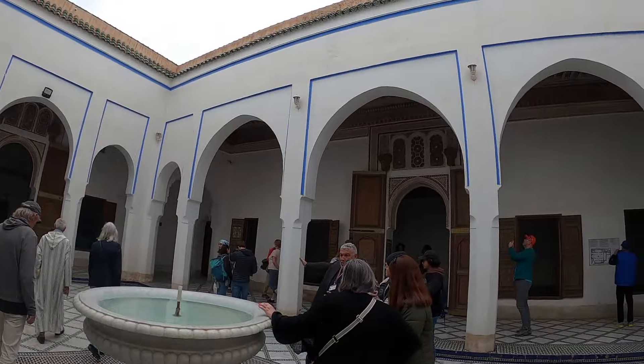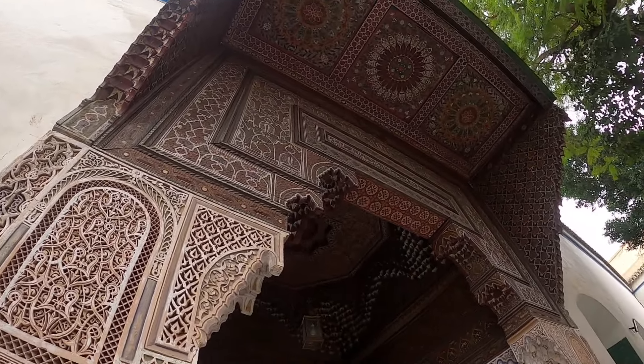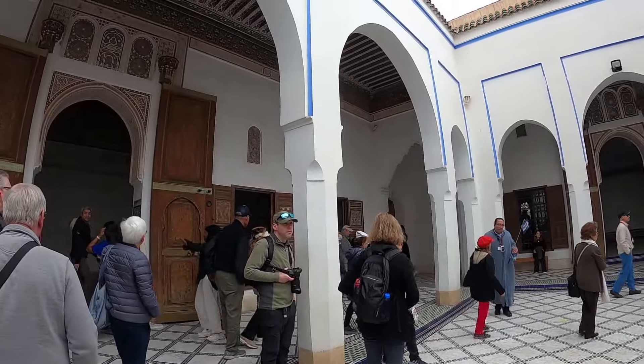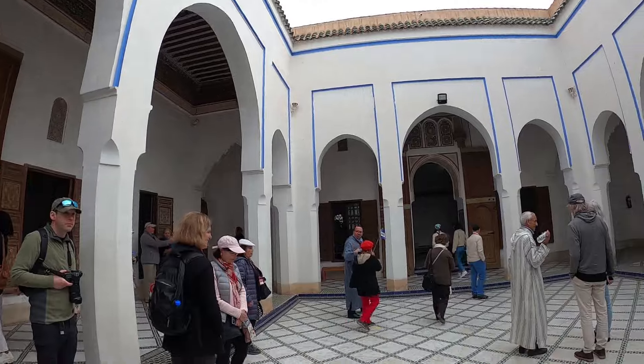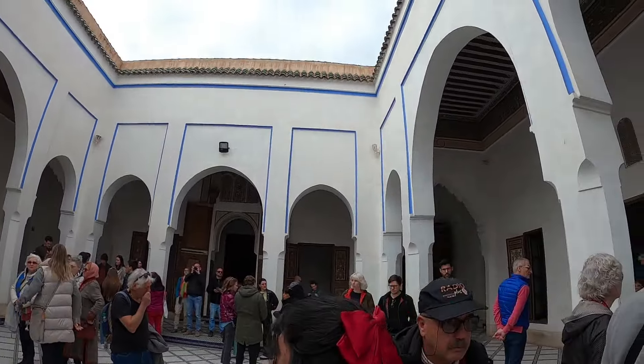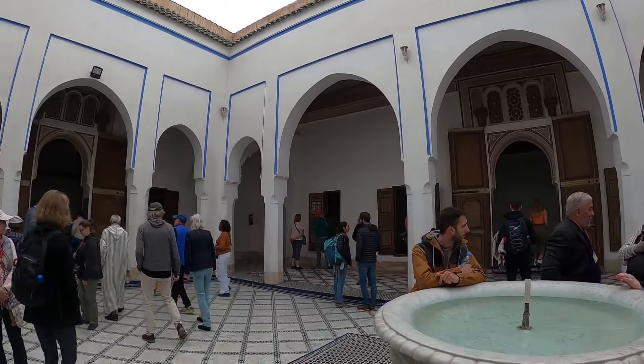It looks very beautiful. I have to take a look at the door — a beautiful artwork. I think it's worth the ticket. It's very beautiful. I think we have to take a look at the tourist location of this place.